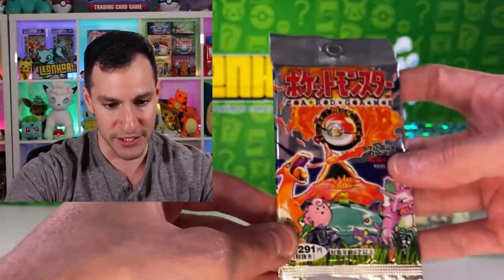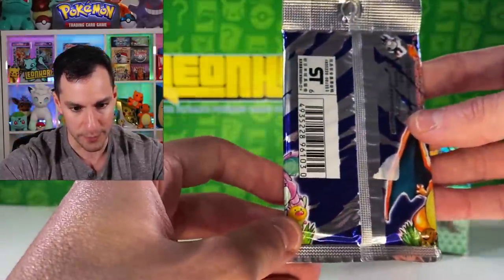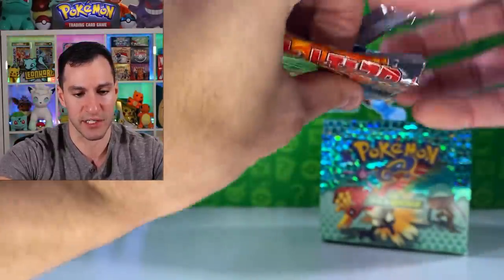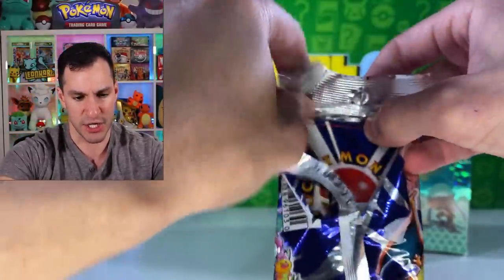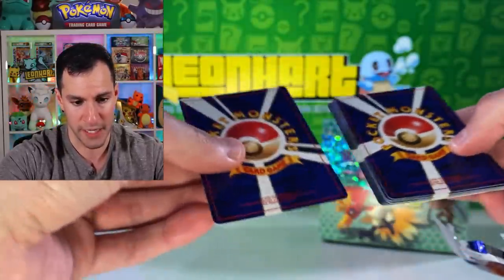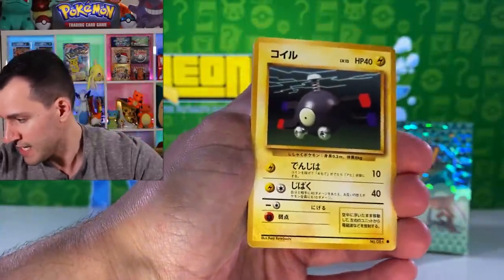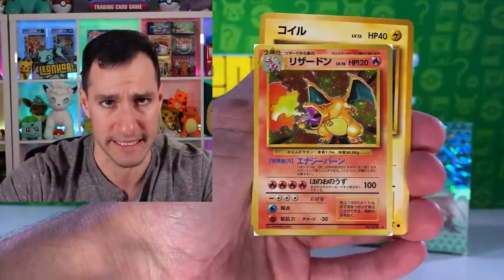Let's continue with the OG set — not the reprint. Base Set. Not guaranteed a holographic in every single pack. I think if there would be a rare or holographic it would be the first card in the set — could be different for Base Set. But in any case, here we go. You know the cards I want — Charizard. That's basically it. Pikachu.